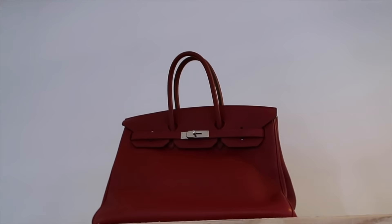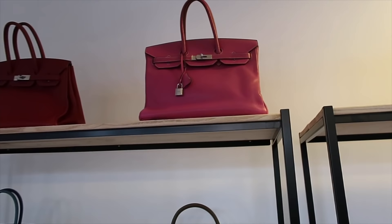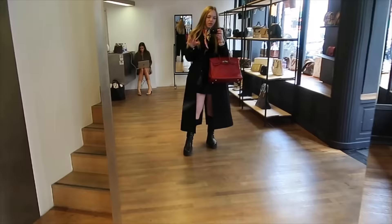I wonder if this is Rouge Casac or maybe Rouge Vif. These are 35s, I believe. And the blue denim is also a 35? I'm shocked. So this is Rouge Casac — yes, Rouge Casac. This is my favorite red — this one in Rouge Vif. How is this a 35? I'm going to try to get an appointment at the flagship Hermes, and I have a very specific list. But now if they were to offer me a 35...